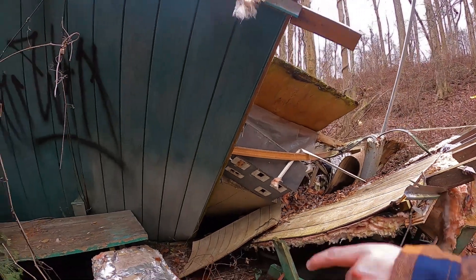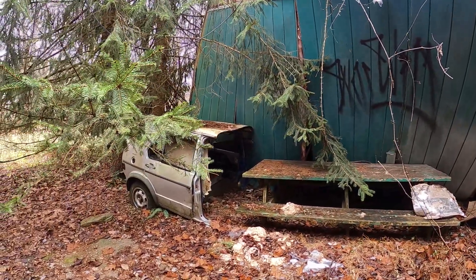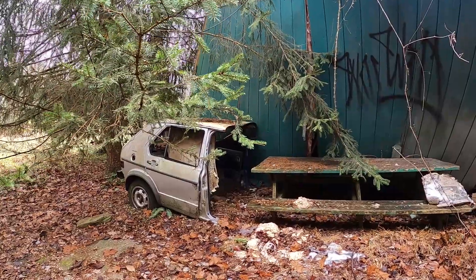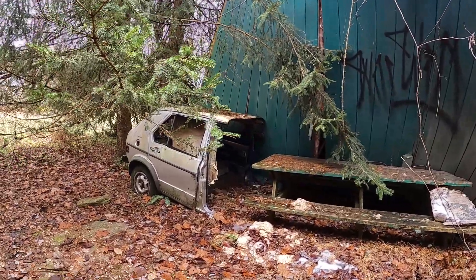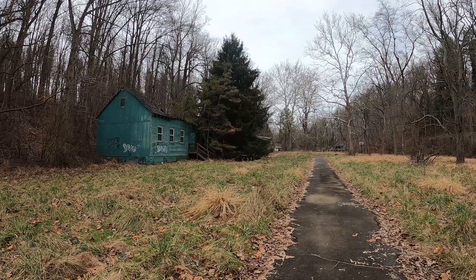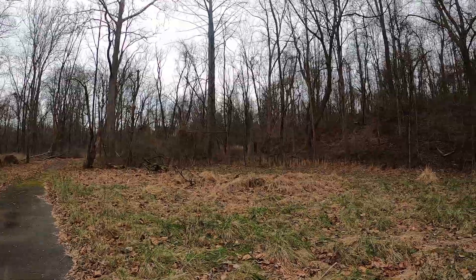We're heading down here — did you ever come down here at first? We didn't know what was down here. Bro, this might be the money shot. Yeah bro, this is a dope thumbnail. We've got a split-in-half car, benches, trees — look at that. Yeah, this is dope. Looks like an old swing set over here but there's no swings. I think that's where the property ends as well.